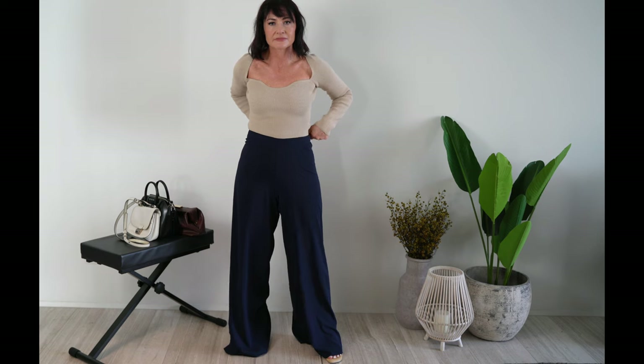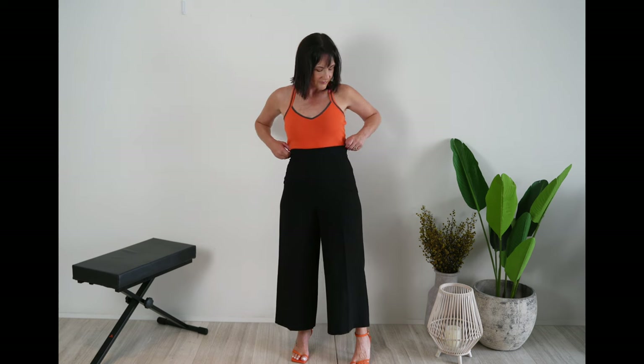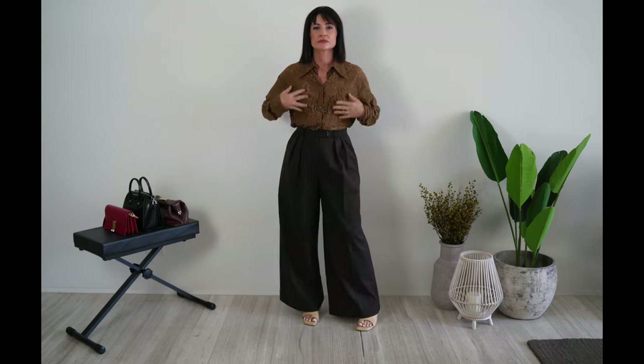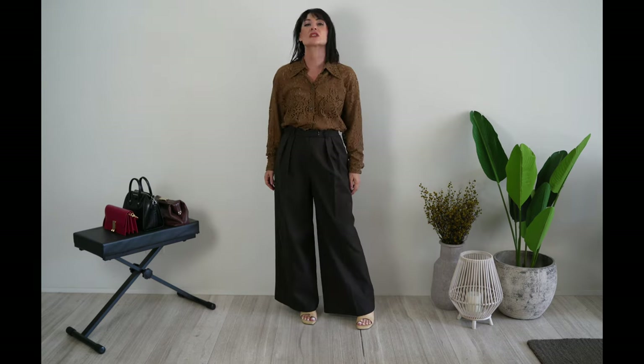Wide-legged and loose-fitting trousers that go straight down to the floor are best. Slightly tapered, boot-cut, or flared trousers are also good. Trousers should have a high waist — mid-waist and low-waist styles widen the hips. Avoid pleats, darts, and embellishments or pockets around the hips. Keep your trousers on the slimmer side, not too baggy or extremely wide.